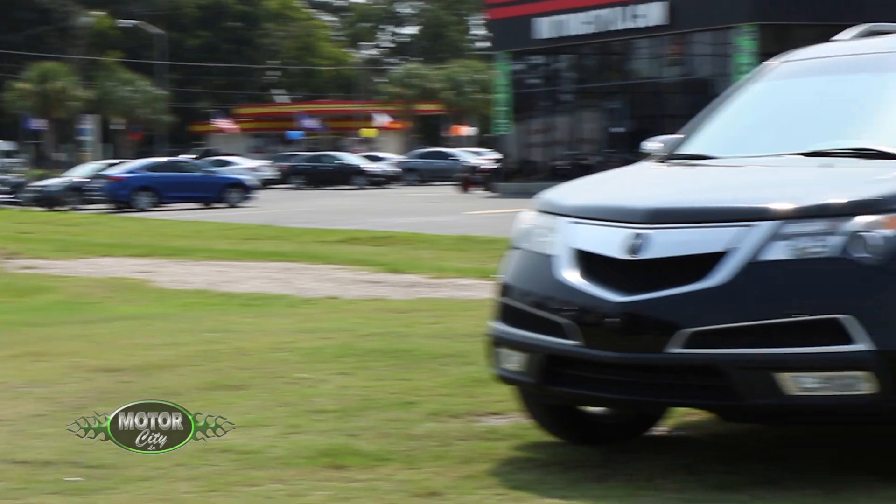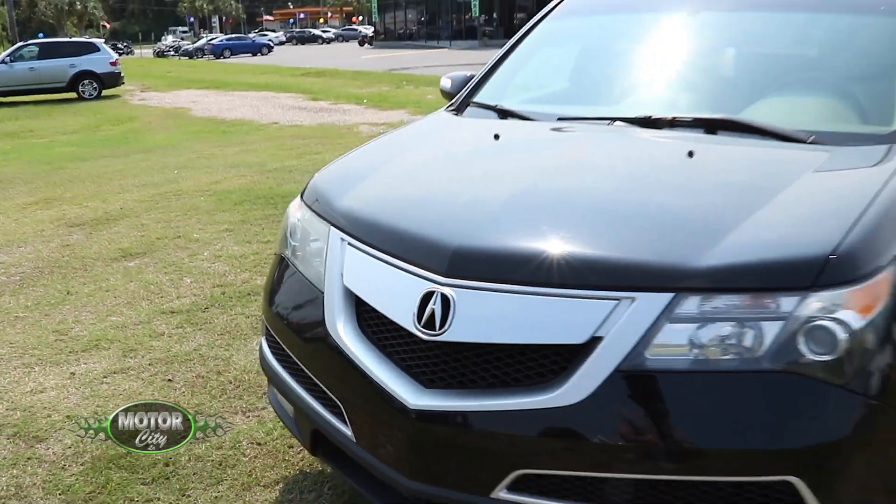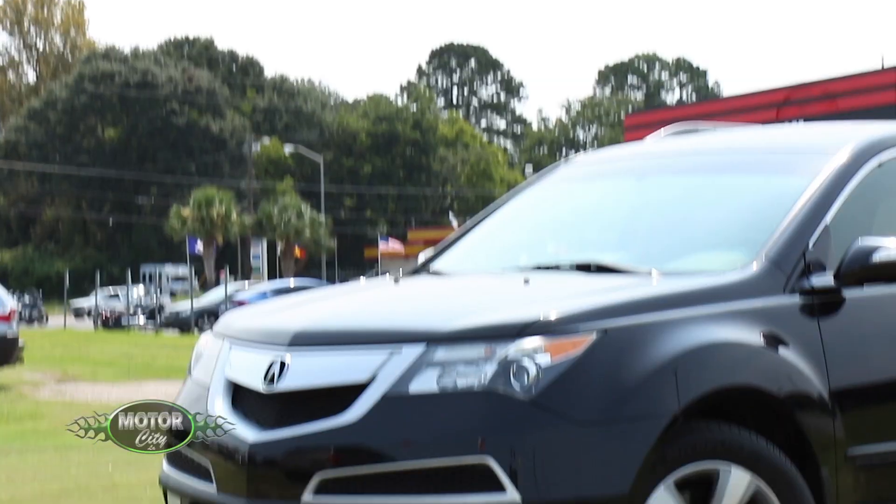Hey everyone, we are here with Matthew. Hello. Hey man, what's up? We are in this phenomenal vehicle from Motor City, 1111 North University. It's a 2012 MDX Acura.